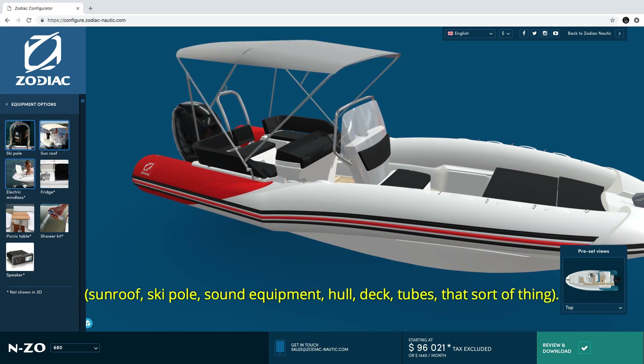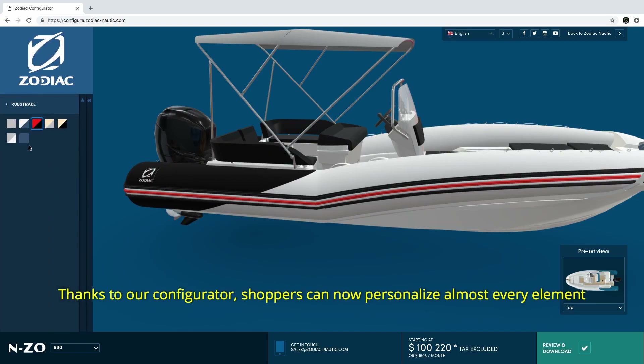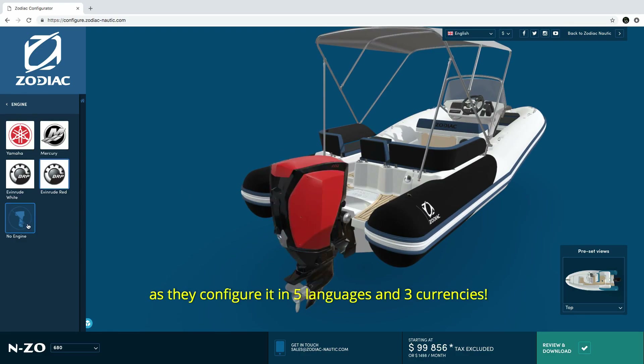Options include sunroof, ski pole, sound equipment, hull, decks, tubes, that sort of thing. Thanks to our configurator, shoppers can now personalize almost every element to create a truly unique boat, and see the price update as they configure it, in five languages and three currencies.